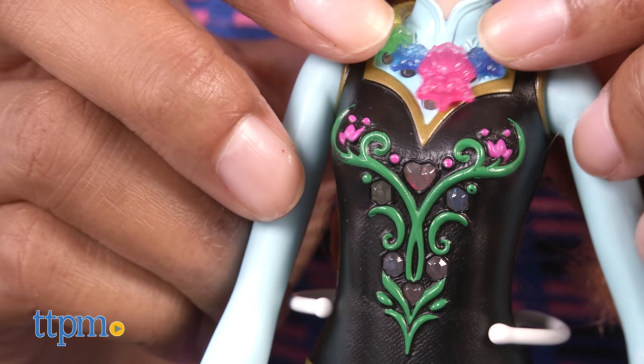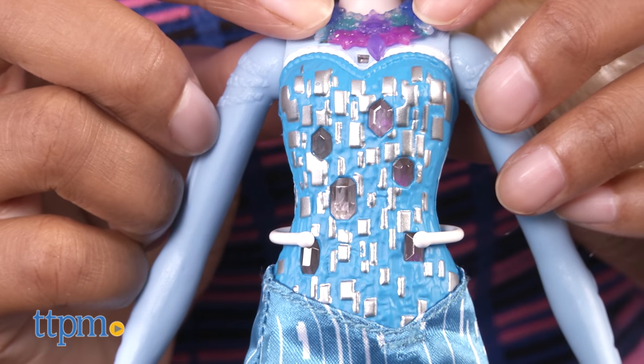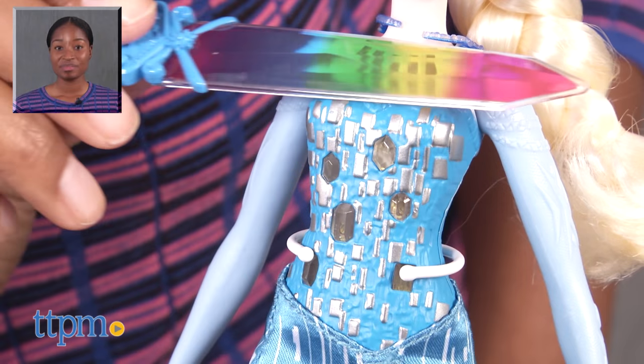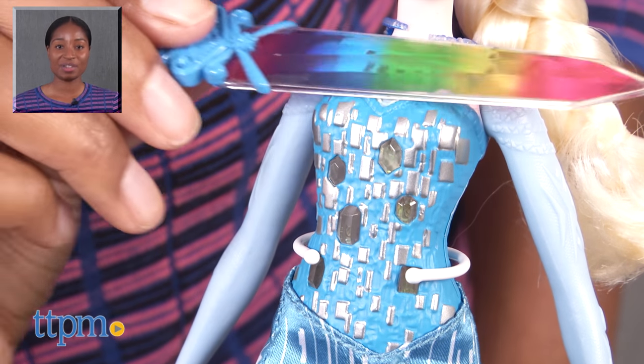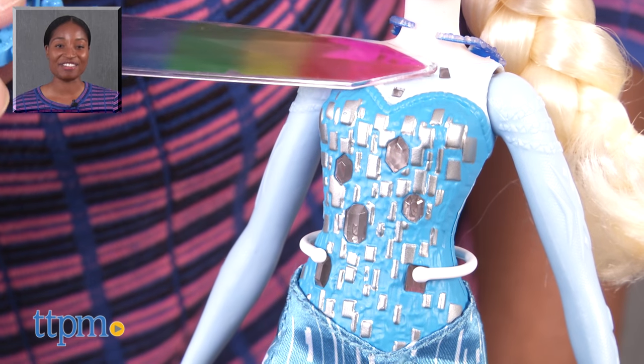Overall, Frozen fans will glow with delight with their Elsa and Anna dolls. They can play with their hair, swap skirts, and recreate scenes from the film. Let it glow! For more on these toys, including current pricing and where to buy, find us at TTPM or subscribe to our YouTube channels for more great toy reviews every day.